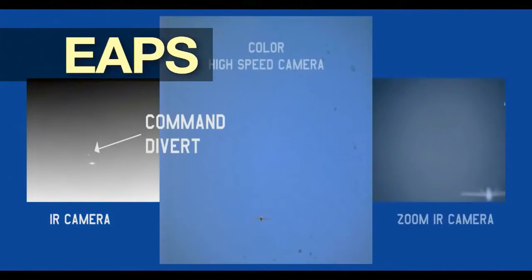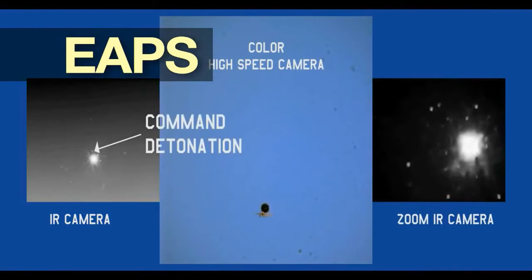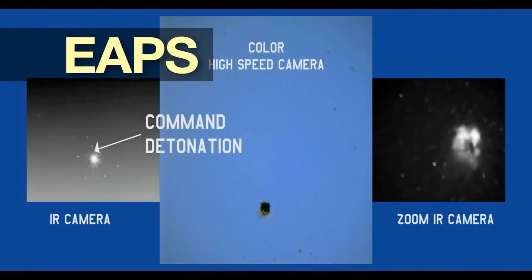The EAPS, or Extended Range Area Protection and Survivability, features 50mm projectiles demonstrating course correction, interception, and detonation on an inbound unmanned aerial system.